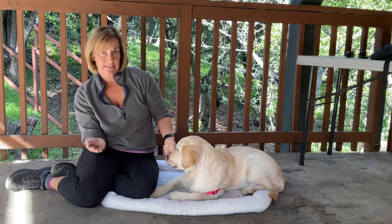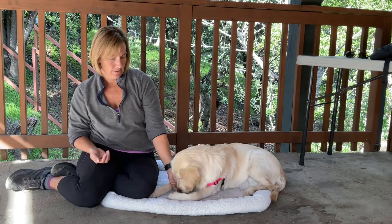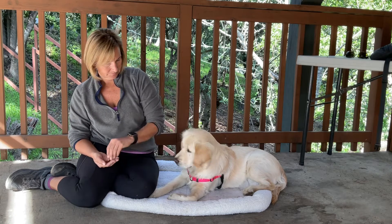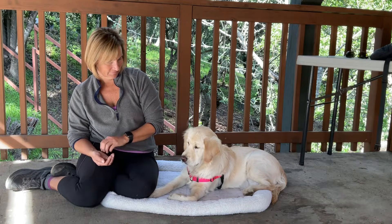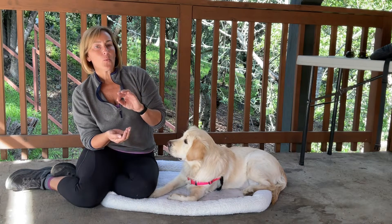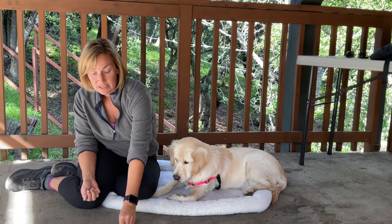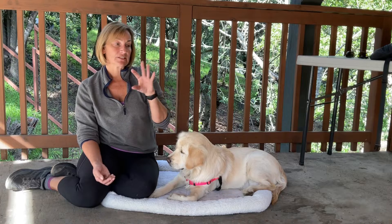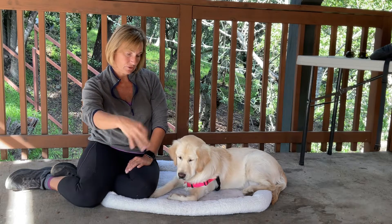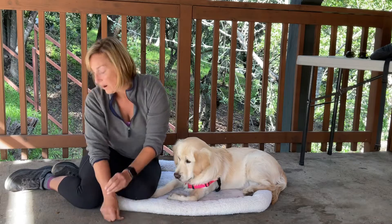I'm going to show her the treats and say leave it, then drop them — and she still shouldn't go for it. Leave it. Yes — take it! I can take a treat out of my hand: leave it, take it. Movement is way harder. Dropping something — leave it — take it. Good girl. Once we get to this point, leave it is still very controlled — the dog is not moving around. She's solid with phase one, phase two, and phase three with dropping all kinds of treats. Then I can start to really expand the ways we practice this.